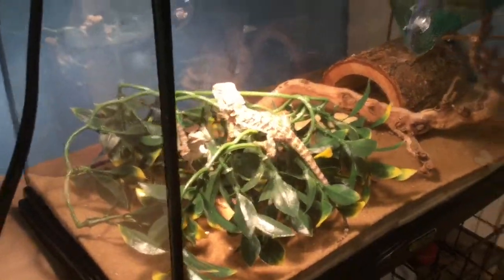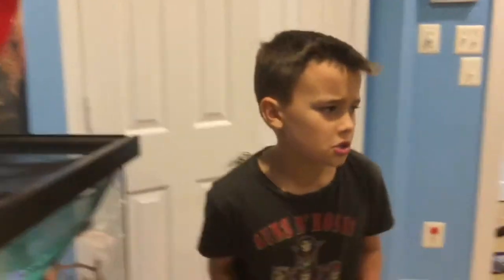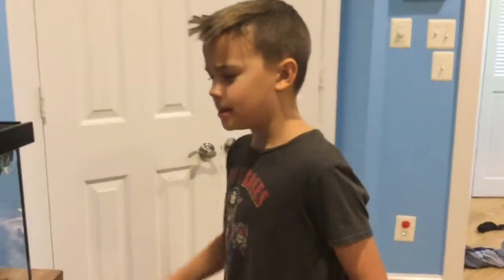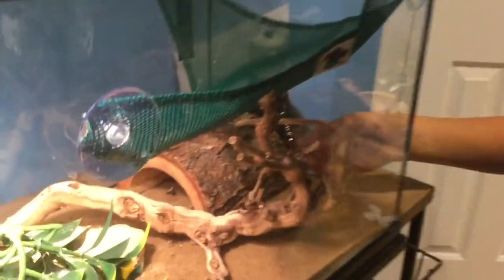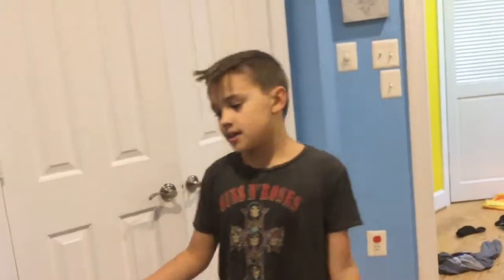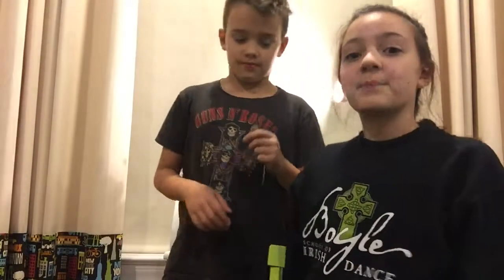Another must-need for the cage is something they can hang out on, and a hideout — somewhere they can go when they want to be alone. Something that would be really helpful but isn't required is a little water tank. Every night before they go to sleep, they'll jump in, splash around, and then go to bed. They're very serious about their bedtime routine.